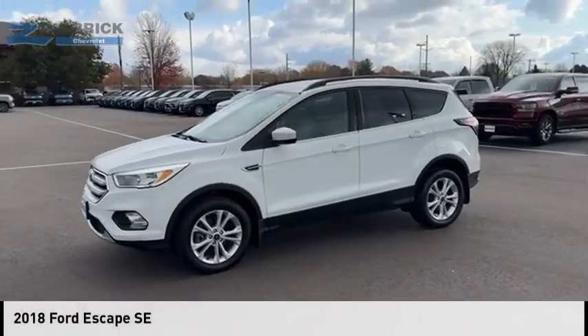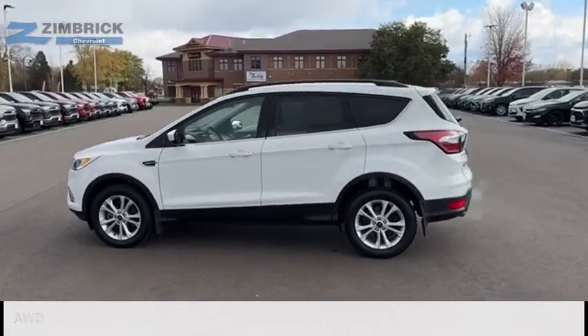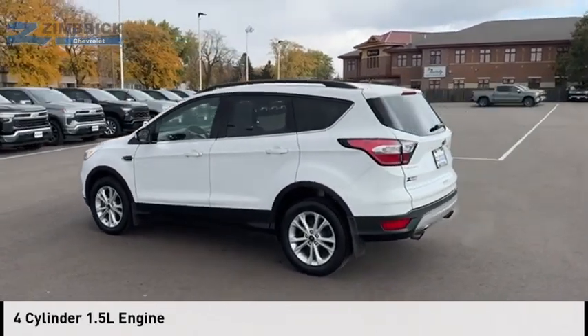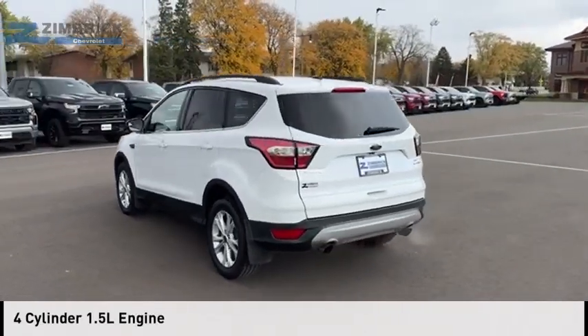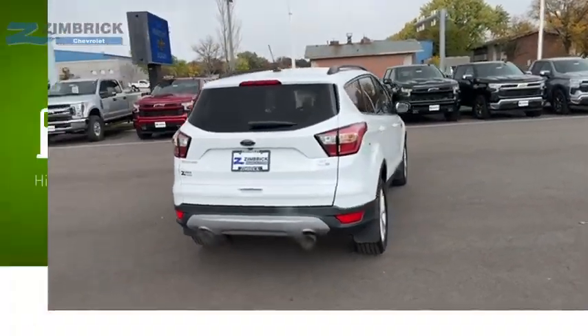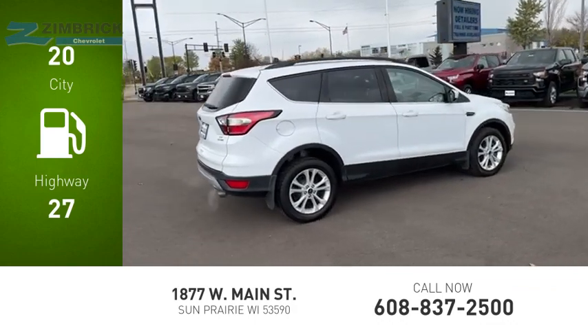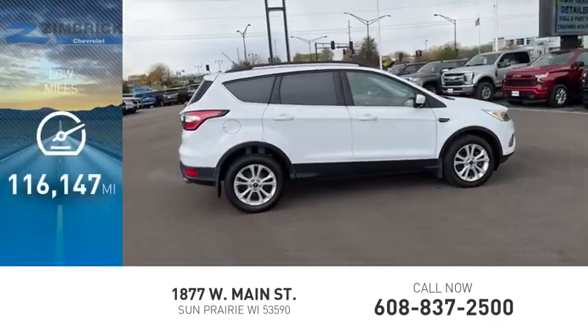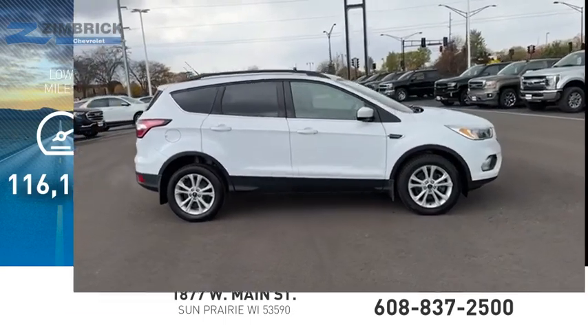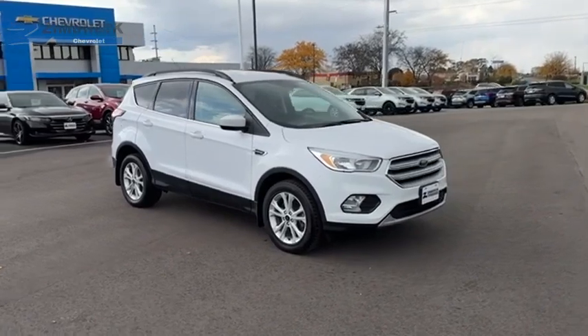You are going to love the 2018 Escape. This vehicle is powered by an all-wheel drive, four-cylinder, 1.5-liter engine and comes with a six-speed automatic transmission. Great fuel efficiency saves you money by requiring fewer trips to the gas station. This vehicle has less than 120,000 miles. Gas engines flex, tow, sip, and go with Ford Escape.